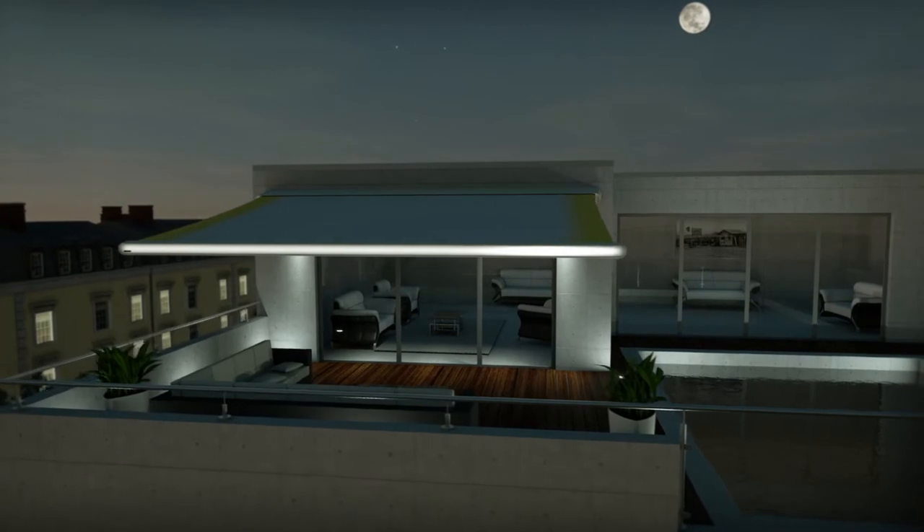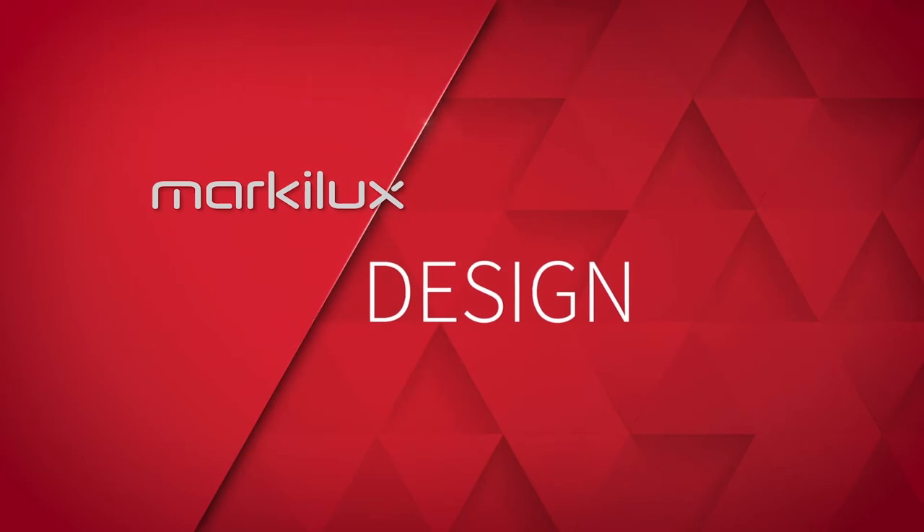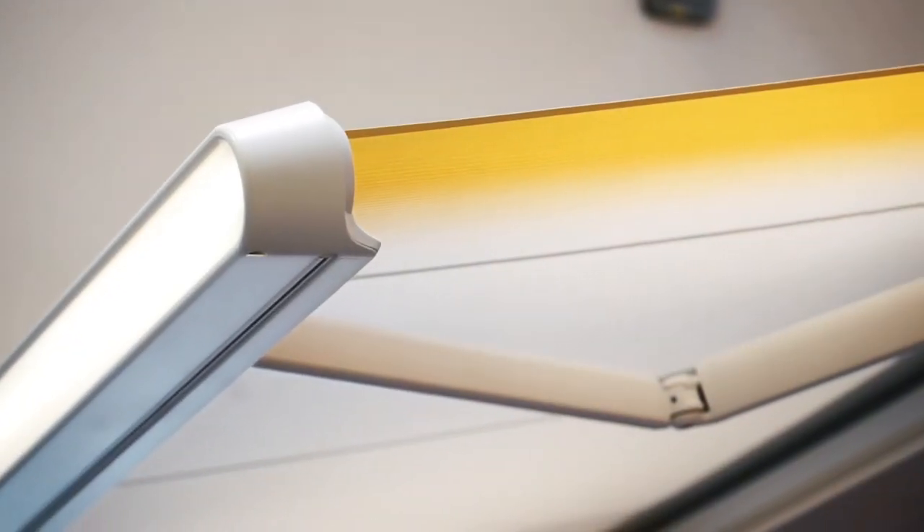Especially with the distinctive lighting, the Markelux MX-1 creates a unique impression even after sunset. To begin with the design — at Markelux we call her 'the new one,' and that hits the nail right on the head.